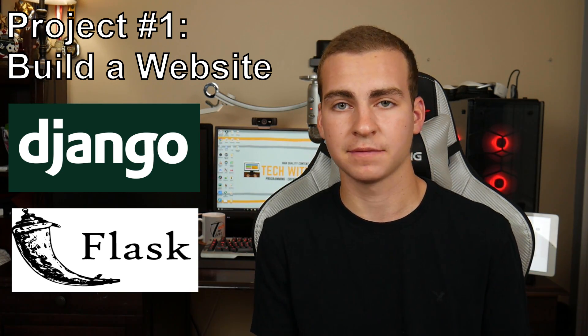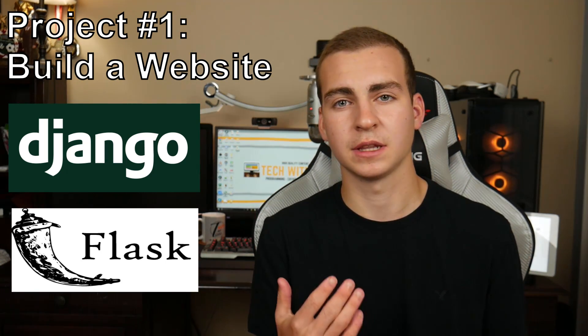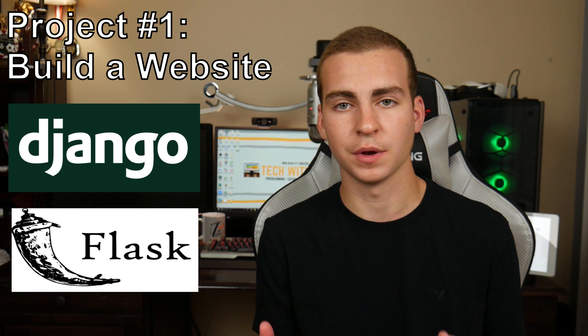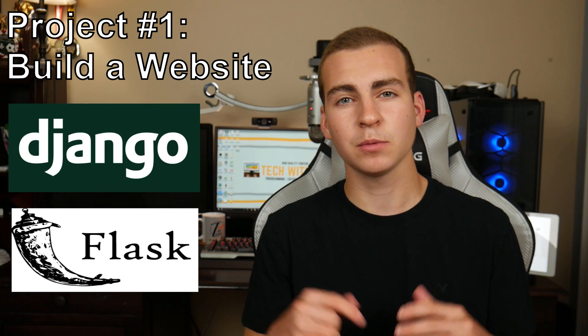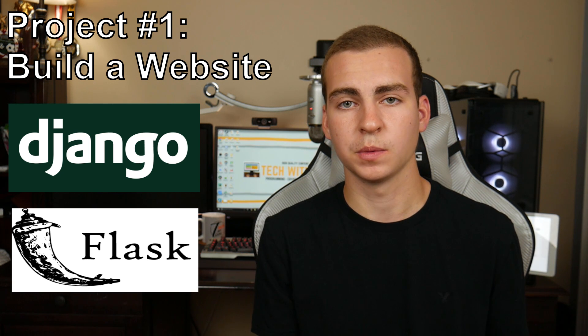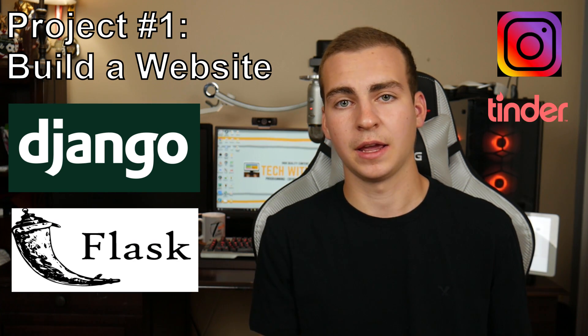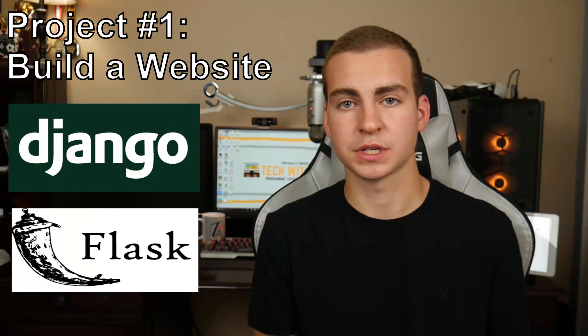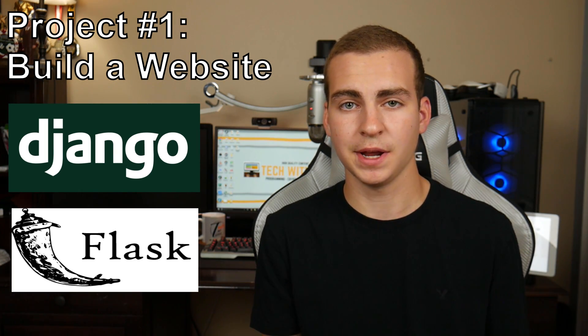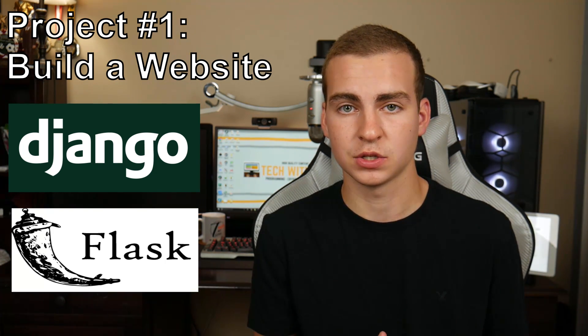There is some HTML that you might have to learn and write to actually display the webpage, but if you know Python, this language is super easy to pick up — you can do it in about five or ten minutes. Being able to create a website with Python is very powerful. A module like Django is actually used by applications like Instagram and Tinder, and people are hiring Django developers consistently. So getting started with this technology as an intermediate is a great idea.